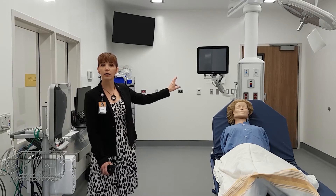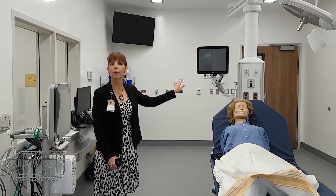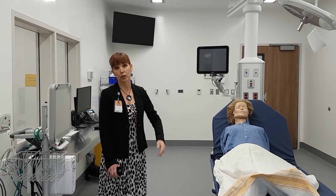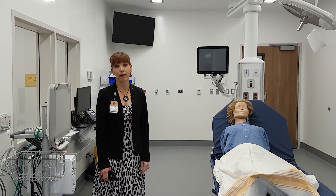On the boom we have oxygen, suction, and the ability to hook up whatever things the patient requires so that we can monitor and do interventions in a very timely manner.